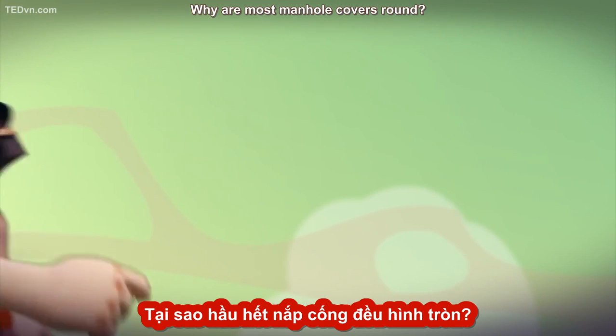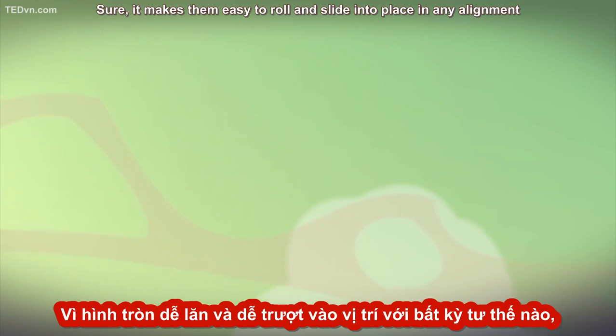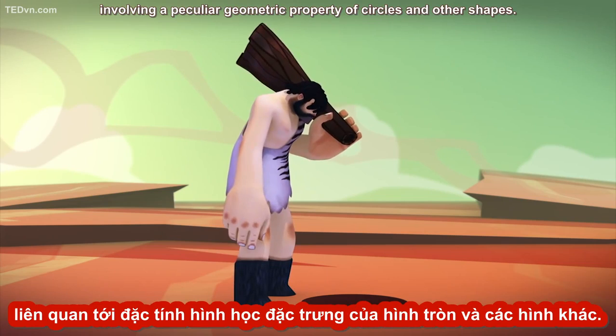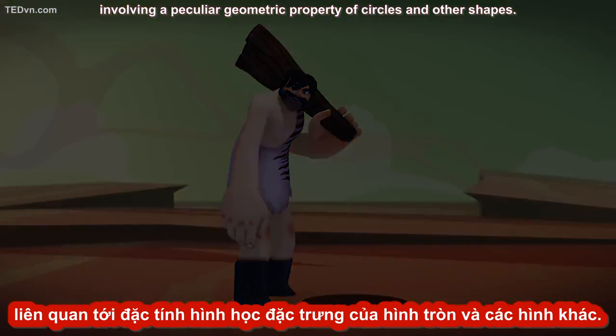Why are most manhole covers round? Sure, it makes them easy to roll and slide into place in any alignment, but there's another, more compelling reason involving a peculiar geometric property of circles and other shapes.